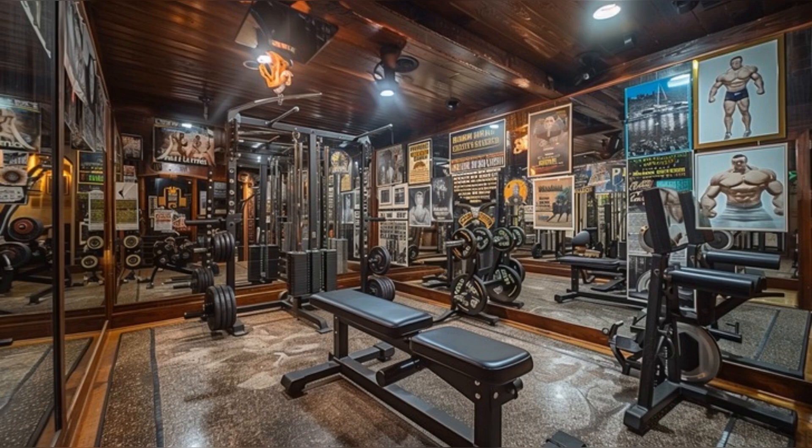No tour of Schwarzenegger's mansion would be complete without a visit to the home gym. This space pays homage to his bodybuilding legacy, equipped with professional-grade equipment and mirrored walls. Memorabilia from his bodybuilding days inspire workouts, while the spacious design and focused lighting make it an ideal environment for fitness enthusiasts.